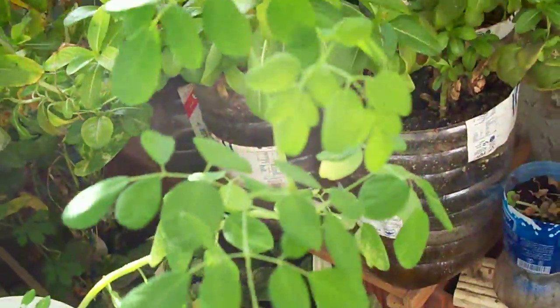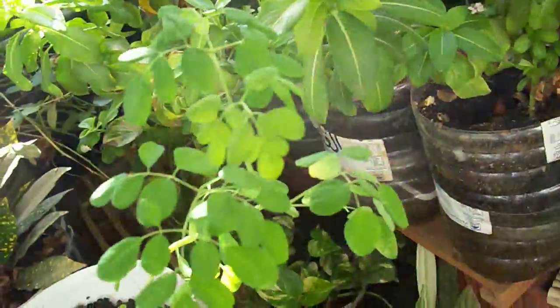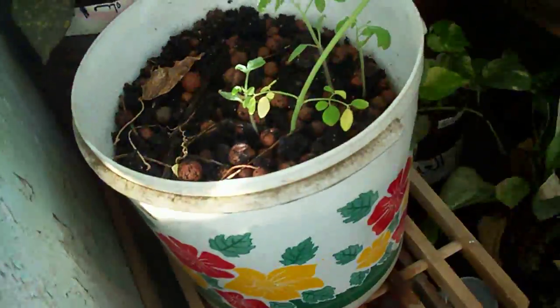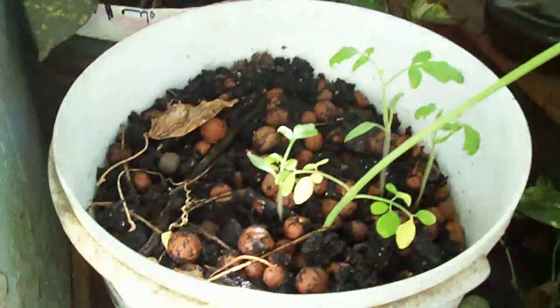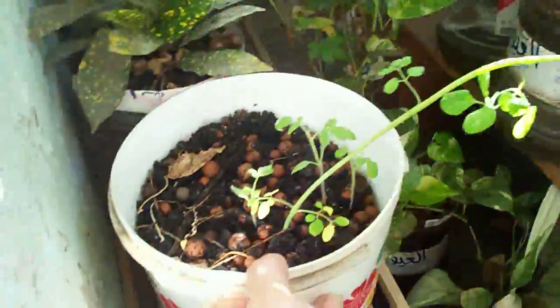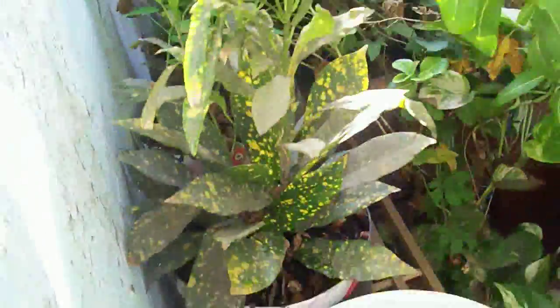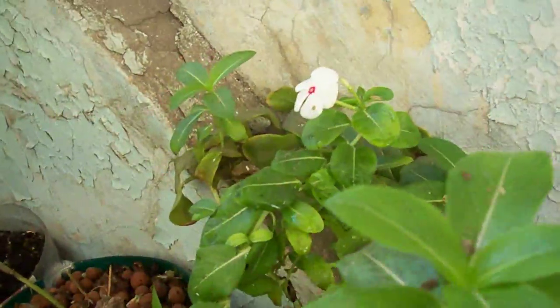These are tomatoes, and a moringa — or we call this in Tagalog 'malunggay.' It is not in a self-watering container pot; it's the only plant I have that's in a regular container that drains out. I'll transfer it later on into a big drum, self-watering also. These are more ornamentals — I've got jasmine over there, some more sweet potatoes, and some more periwinkle pots.